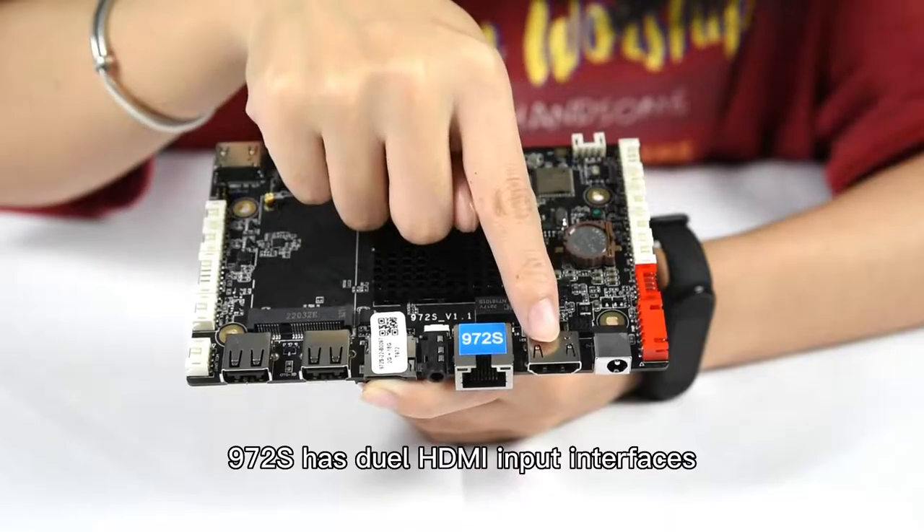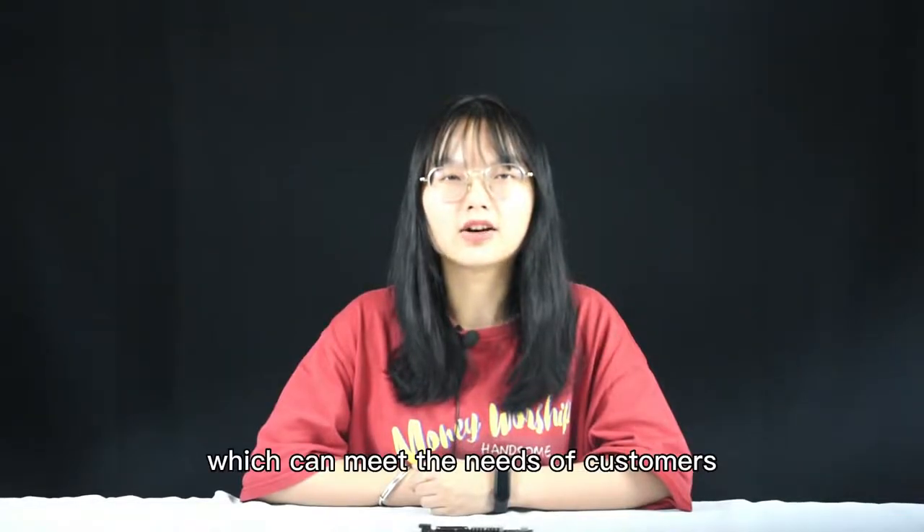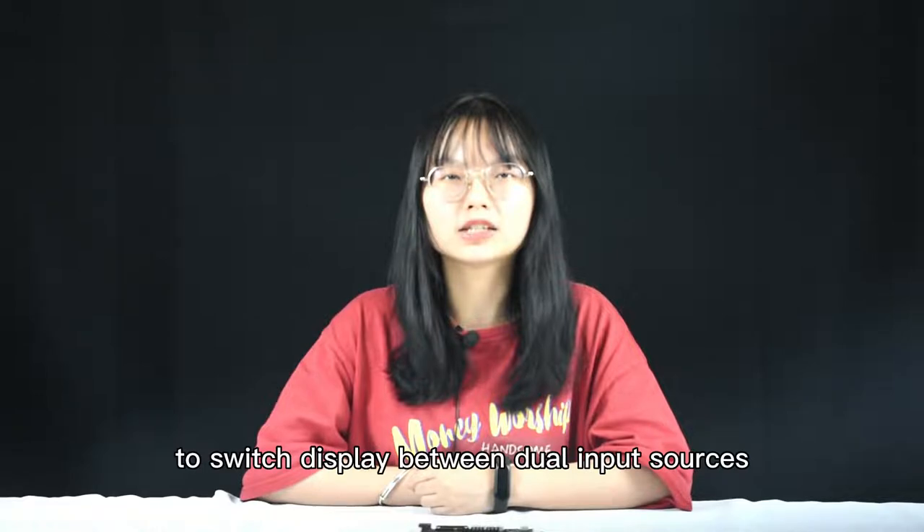972X has dual HDMI input interfaces, which can meet the needs of customers to switch display between dual input sources.